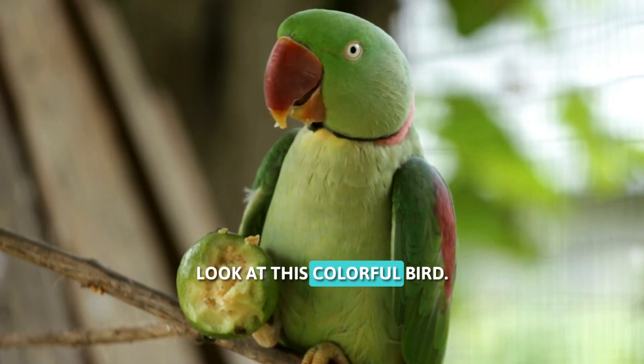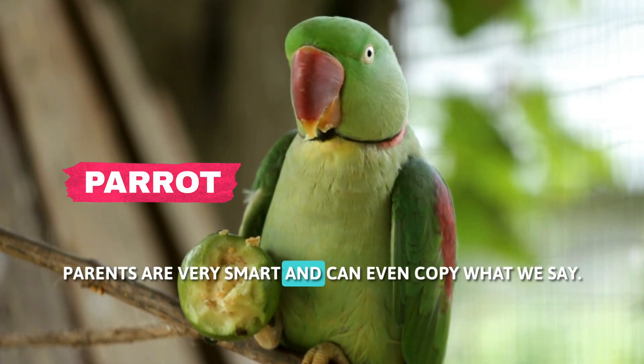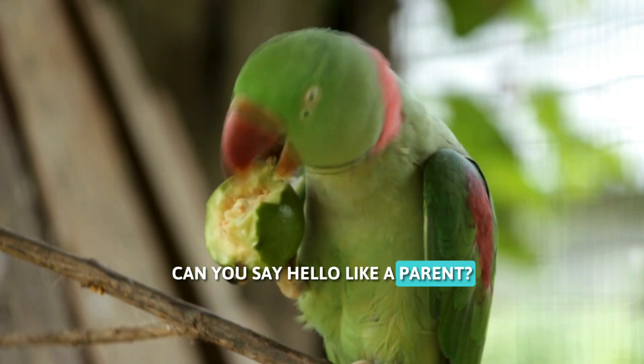Look at this colorful bird. This is a parrot. Parrots are very smart and can even copy what we say. Can you say hello like a parrot?